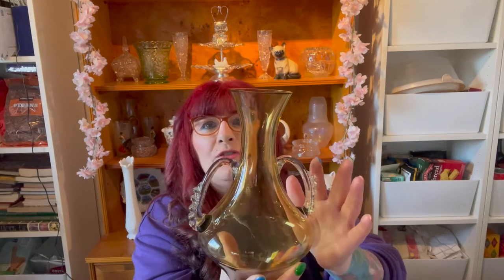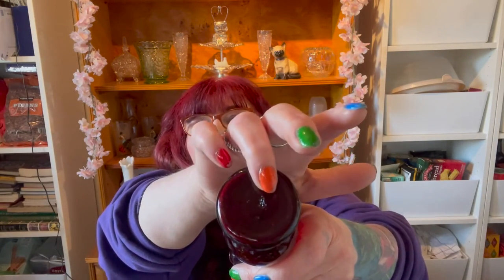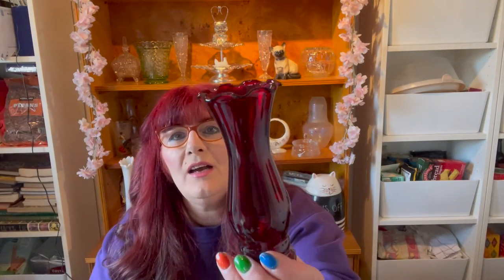Then I got this smaller vase — it's a ruby red Anchor Hocking vase with a ruffle top, and it's got the little mark on the bottom. Such a deep red. That was also five pounds.